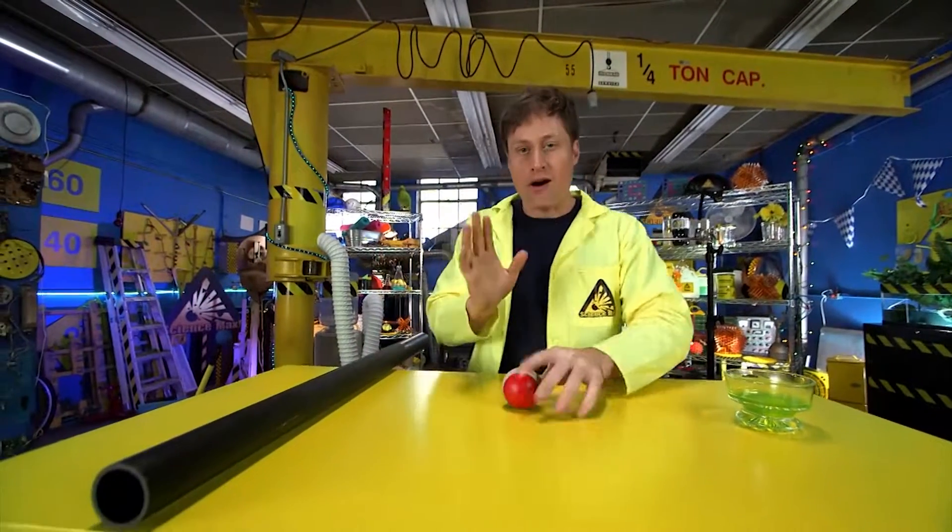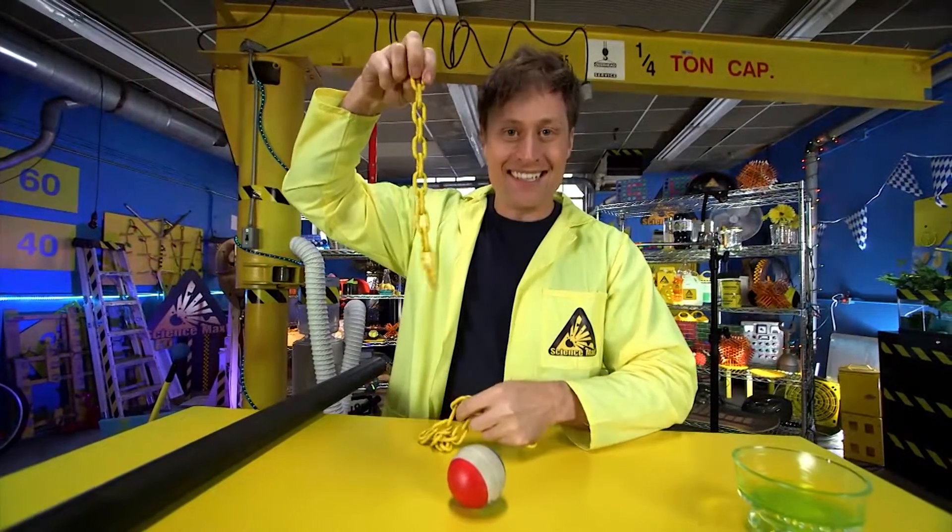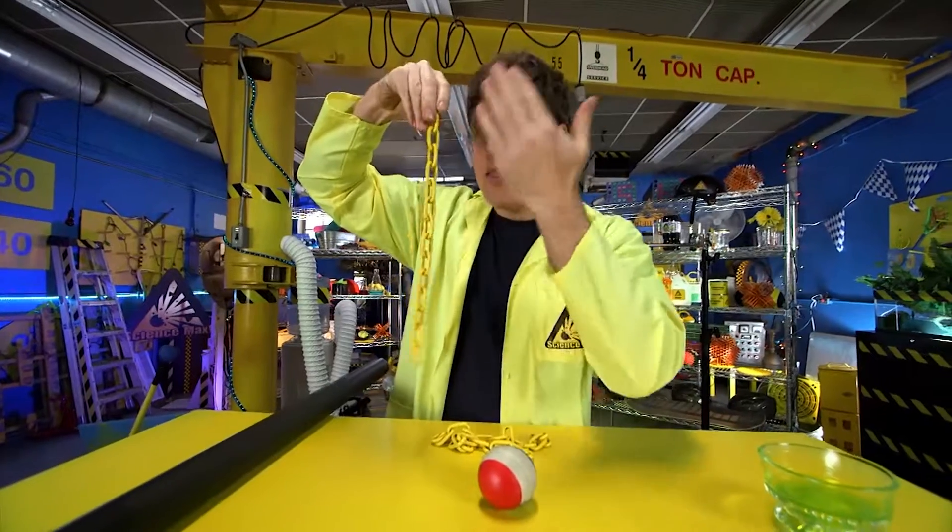Now, polymers are all kind of constructed the same way. Like this — this is a chain. So imagine this is a chain of molecules, and all the molecules are the same, and they just repeat in a long line.